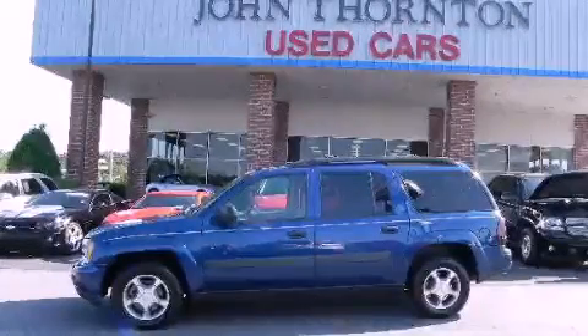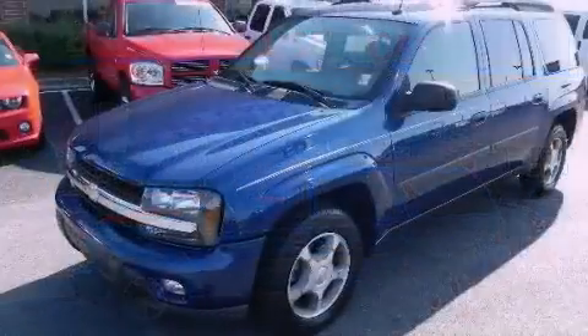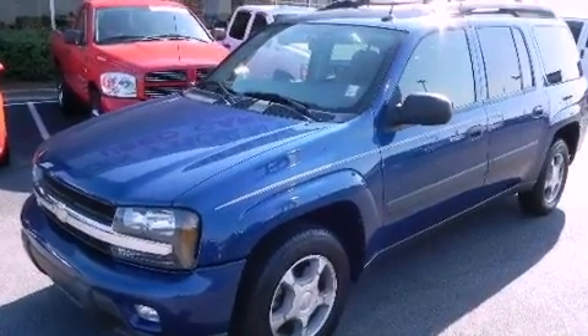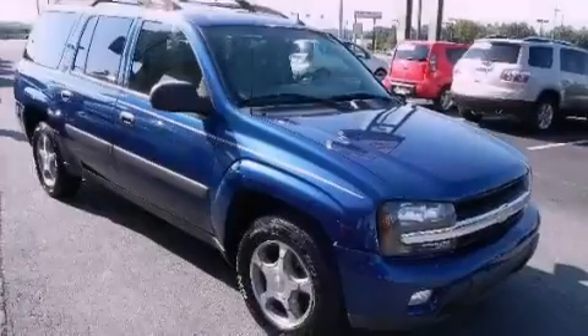This is a 2005 Chevrolet Trailblazer, a vehicle with safety, comfort, and space. It has a 4.2-liter, six-cylinder engine and a four-speed automatic transmission.